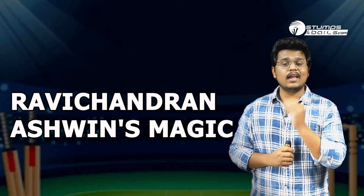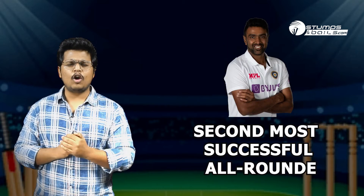Number two: Ravi Chandran Ashwin's Magic. The local boy was at his level best as he displayed an all-round performance in the second test. He was by far the best player in the Indian squad. Ashwin surpassed the likes of Garfield Sobers and Jacques Kallis to become the second most successful all-rounder in test match cricket, behind Ian Botham.